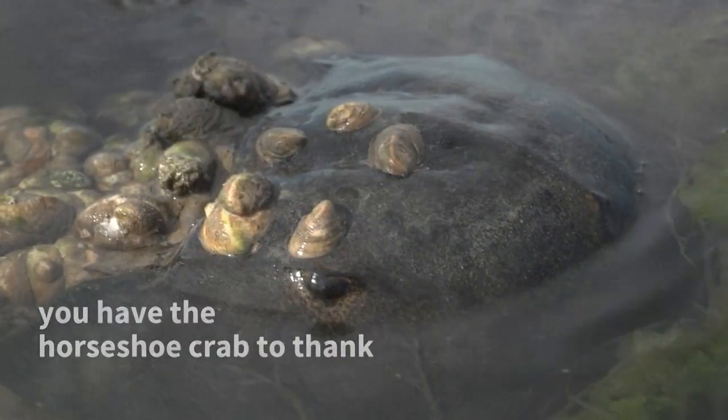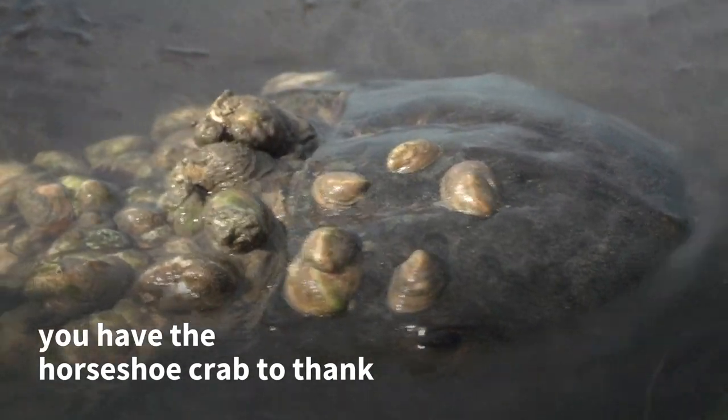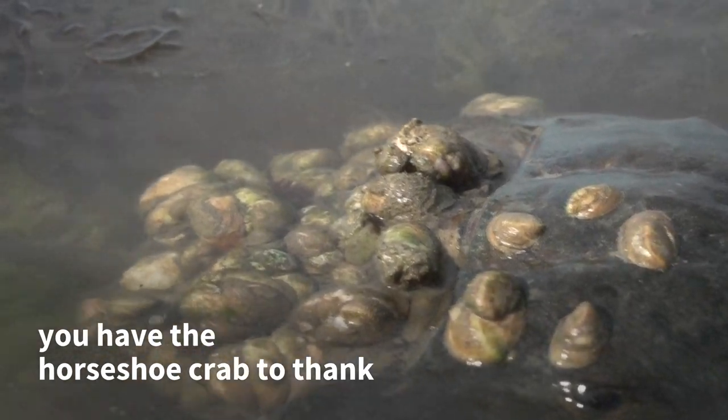Oh my God, he's like a fly — they have different lenses within one.